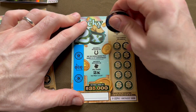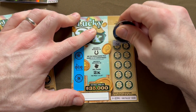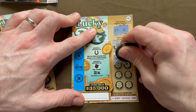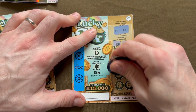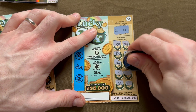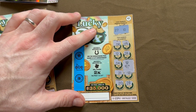On to ticket number eight, lucky numbers 27 and 10. Going through the numbers... we got it! An instant win — we got the horseshoe! Let's see what's under that instant horseshoe win. Another $5! That's awesome.